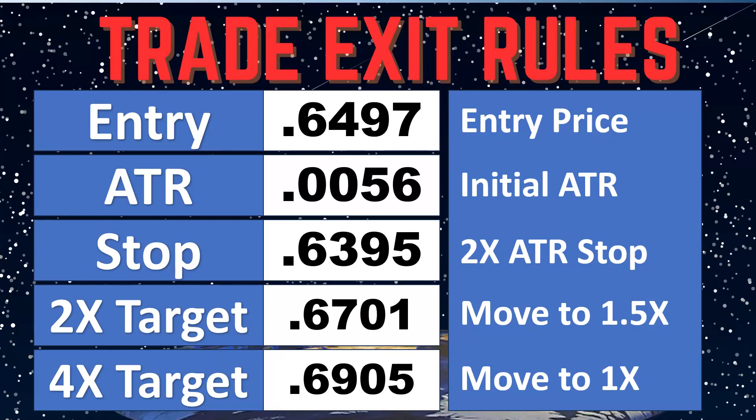If we get to the 4x target, we're going to move it to a 1x ATR trailing stop and tighten it up a little bit more. After that, we do nothing — we sit and smile and watch. Watch what you want, don't watch what you don't. That's trade 15, thanks everyone.